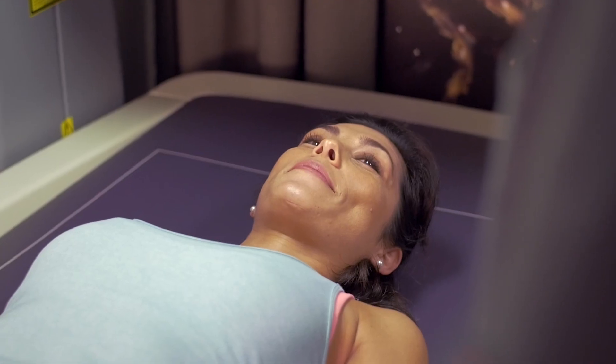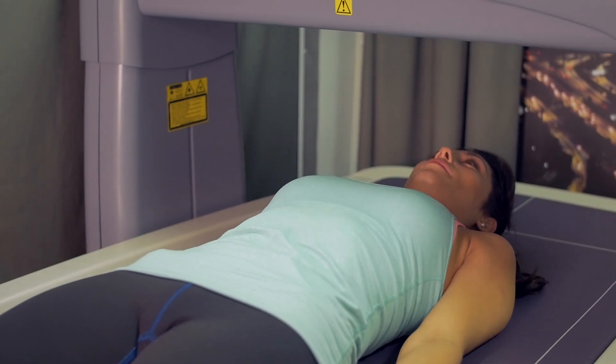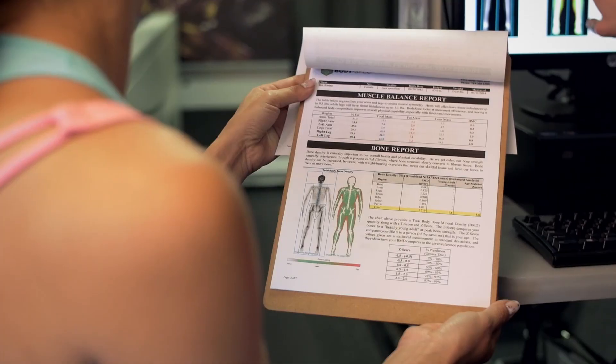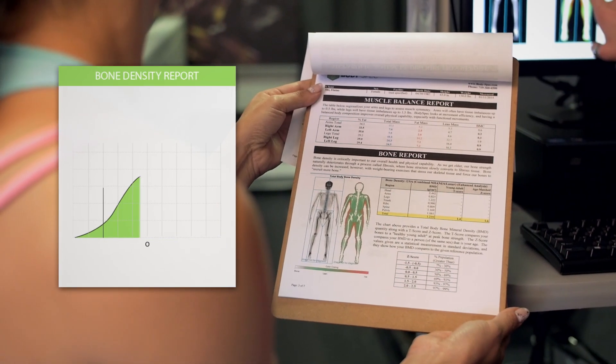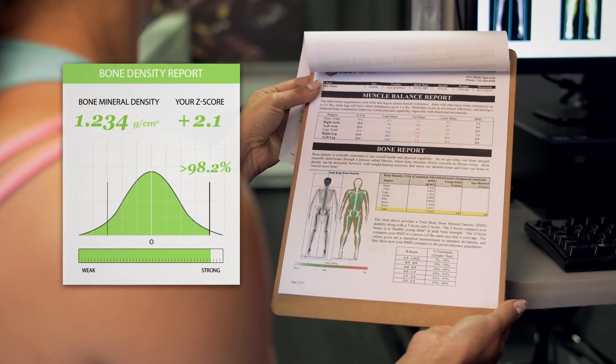The scan is easy — no change of clothes or any awkward process. Just lay down for a quick 10 minutes on the scanner and come out with a highly accurate report detailing over 50 personalized data points in your body. Pinpoint fat, muscle mass, and bone density in different parts of the body and see how you're measuring up with others your age.